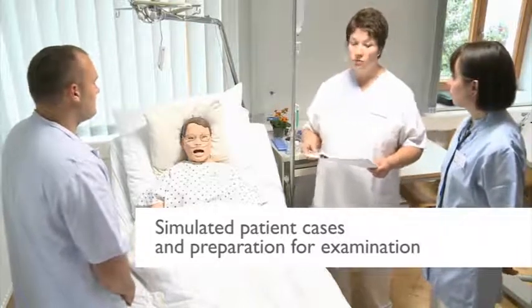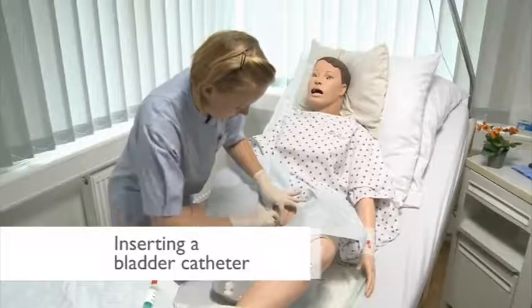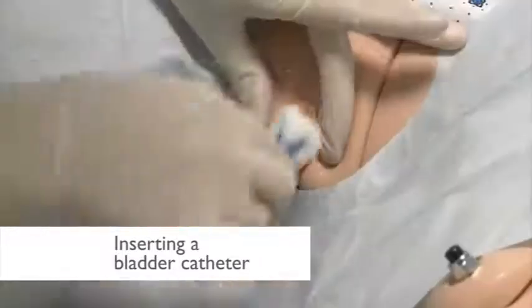We can also practice invasive measures using simulation — for instance, inserting a bladder catheter, which would not be possible with a real person on account of the pain or the risk of infection and so on.